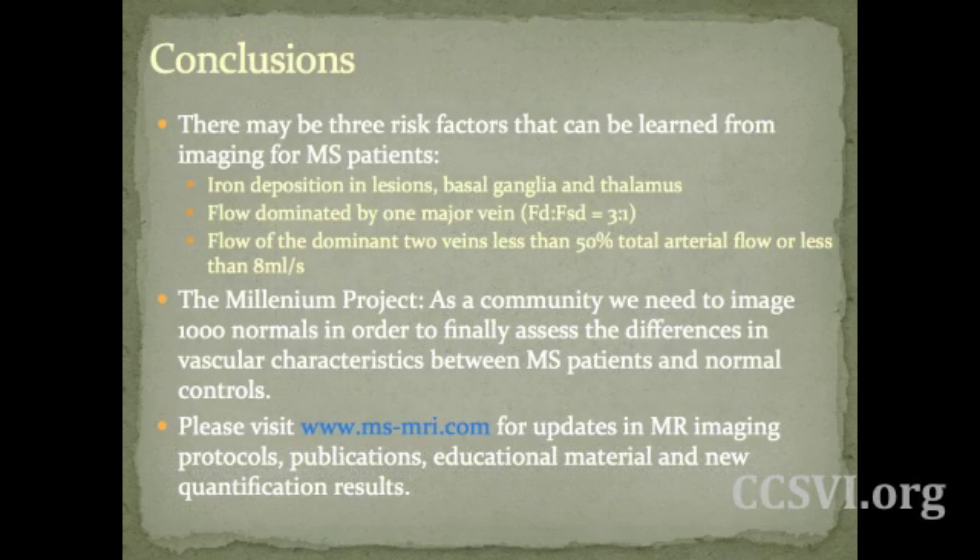Conclusions: there's still a lot of questions and things we do not know about CCSVI and multiple sclerosis. However, we found three things that can be learned from imaging in MS patients. This includes iron deposition in the lesions, basal ganglia, and thalamus — with quantitative MR imaging you can actually quantify these levels and track them longitudinally through time. We can look and see if flow is dominated by one major vein, and we can also see if total arterial input is being carried back through the jugular veins. From our findings, as an absolute value, this is usually around 8 milliliters per second or less in the stenotic population.